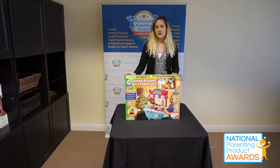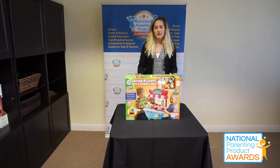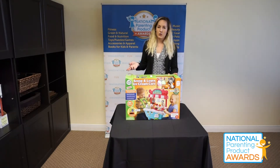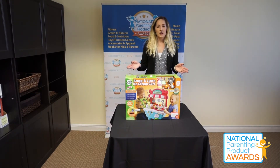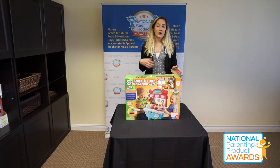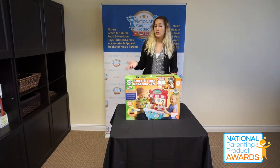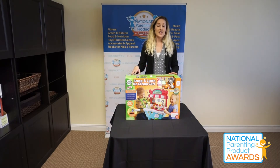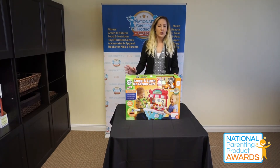Overall, the only suggestions they had were that there could potentially be some add-on toys for the Scoop and Learn ice cream cart, as well as maybe some additional memory matching cards to help continue the fun and learning into the future. But overall we thought this was a really great quality toy. They commented on the fact that it wasn't very large, so it made it fun to interact with friends, it didn't take up too much space, and the quality of the materials seemed really great.